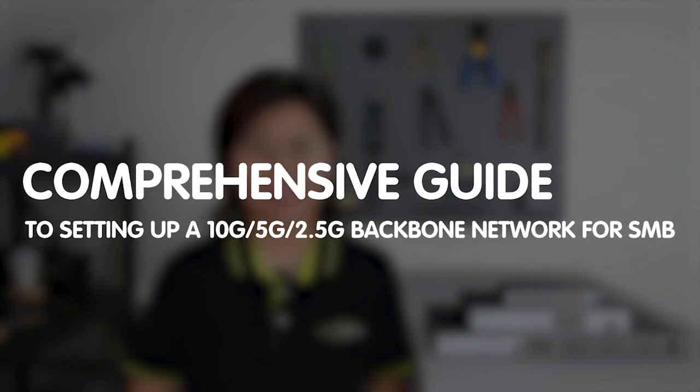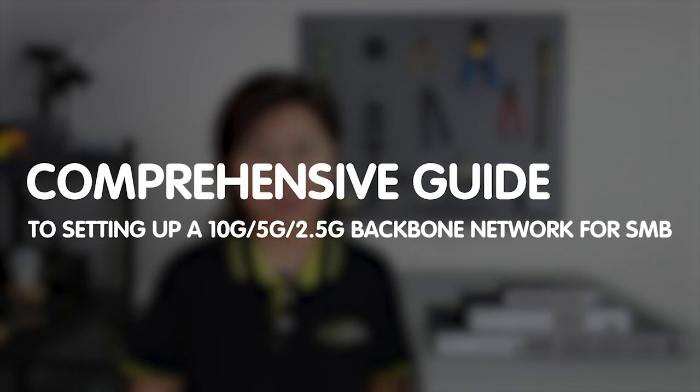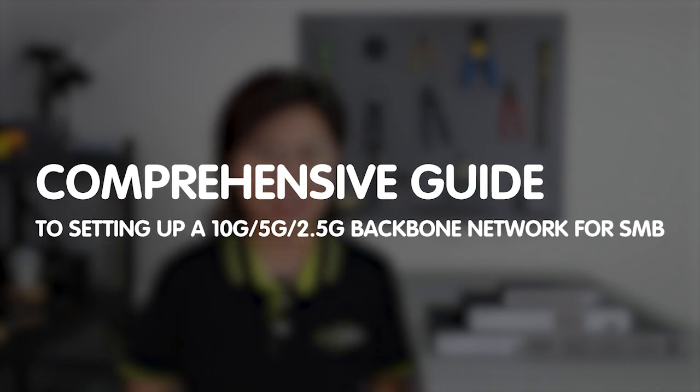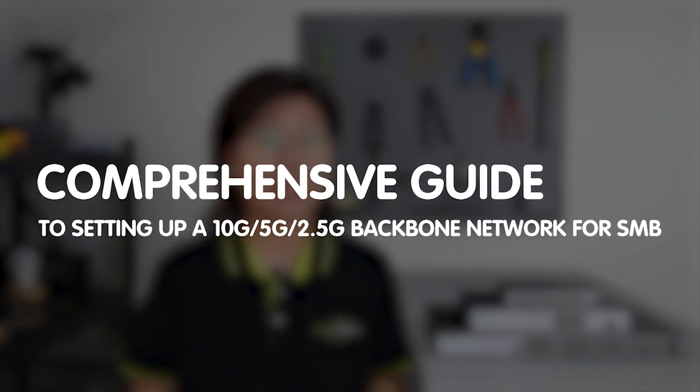Hi guys! Today in this video, we present a comprehensive guide to setting up a high-speed backbone network using 10G, 5G, and 2.5G technology for small to medium-sized businesses.